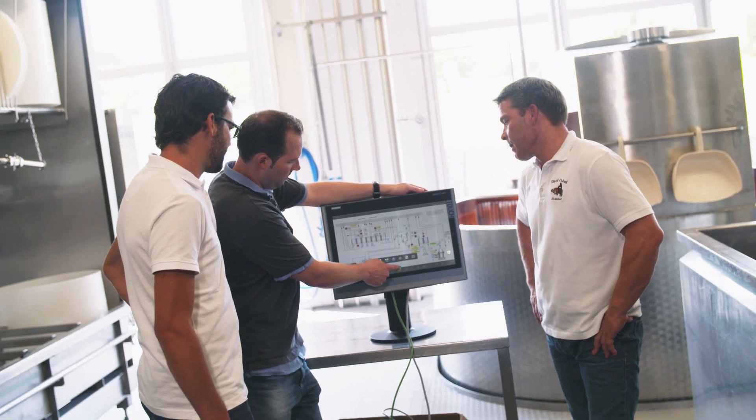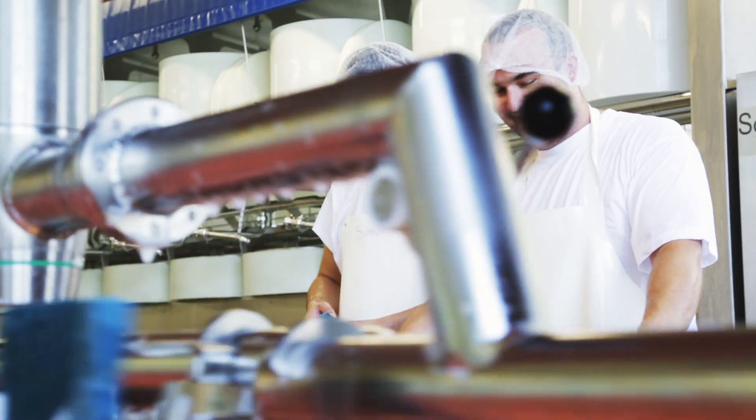It was definitely worthwhile. Everything went very well. It's state-of-the-art, it looks really good and at the same time it's become safer to operate. We now have a panel, a control system that fits us perfectly, just like with our cheese.